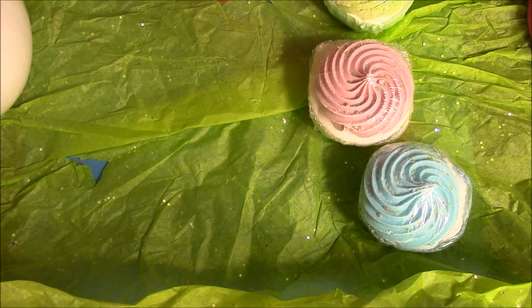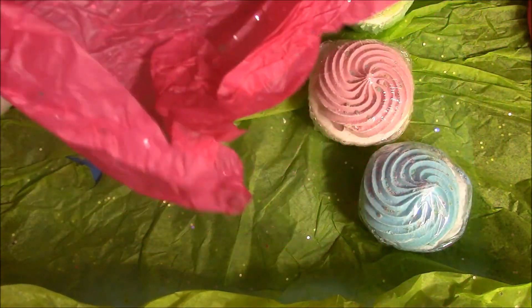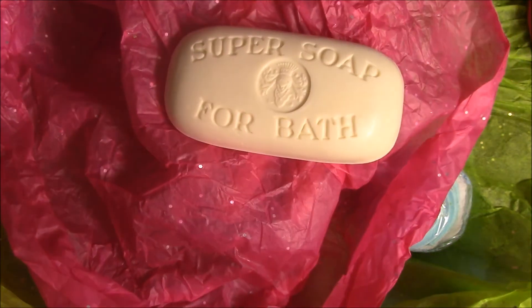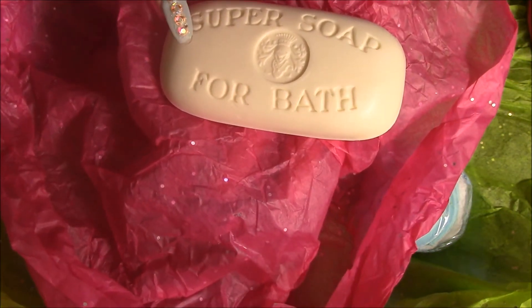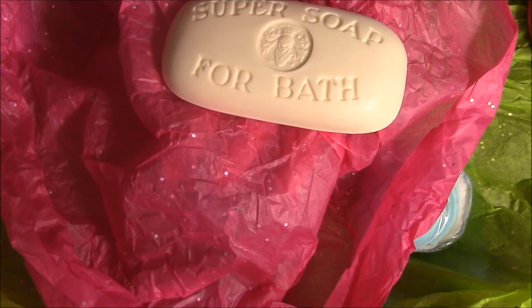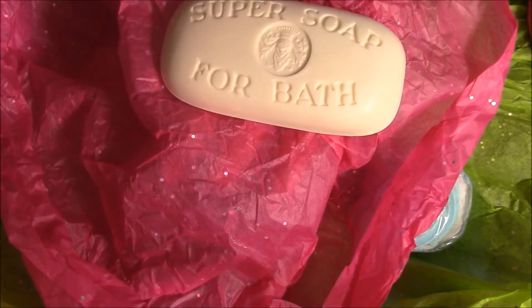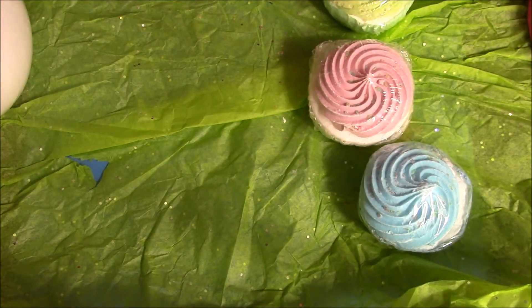And then she also sent this — it's really pretty. And this is a super soap for a bath. Let me tell you, this smells so gorgeous, it smells so beautiful. And just the whole box smells like this awesome soap. It smells great. I absolutely love it.